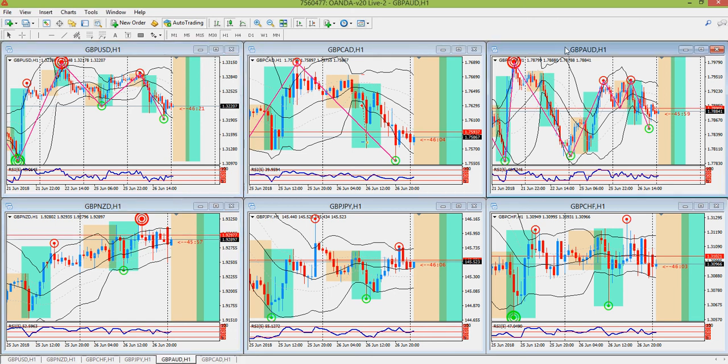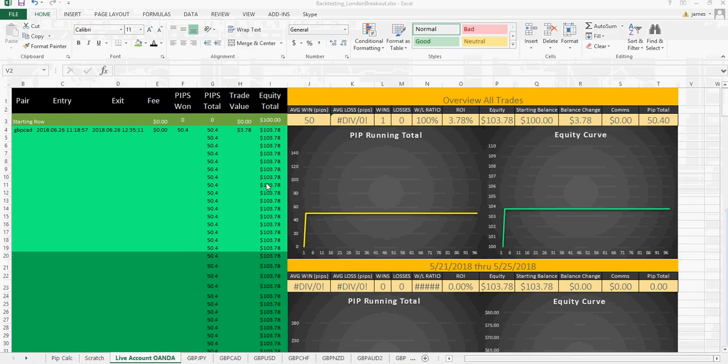This week I'm just going to be focusing on these three pairs and see how many trades we can get in. It's Tuesday, so we have the Wednesday and Thursday 3 a.m. candles — probably not trading Friday due to typically low volatility. Hopefully we can get at least two more trades in. On the spreadsheet we have one trade: a winner for 50.4 pips and a profit of $3.78 at a 0.01 micro lot. Thanks for watching!